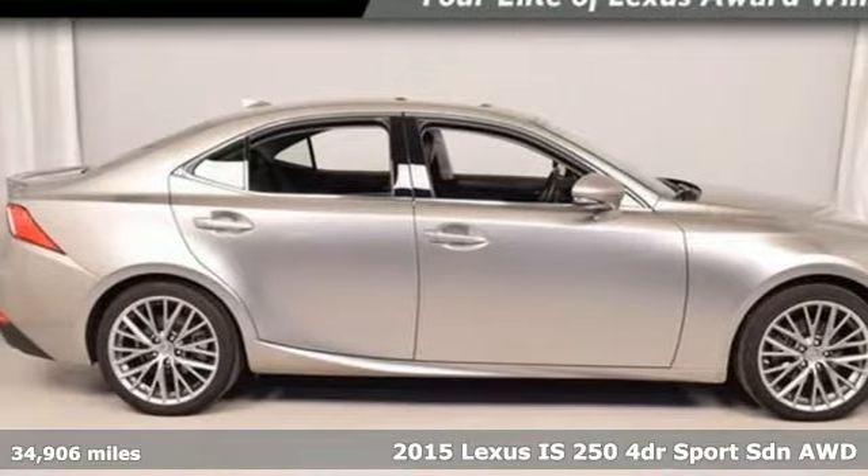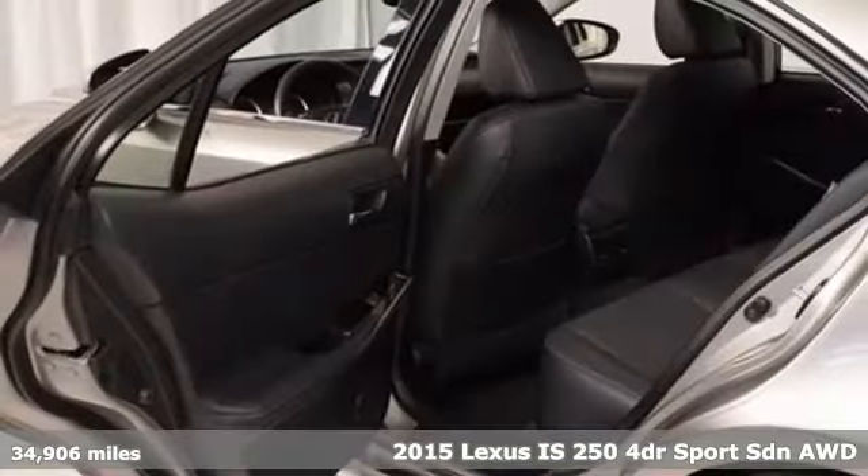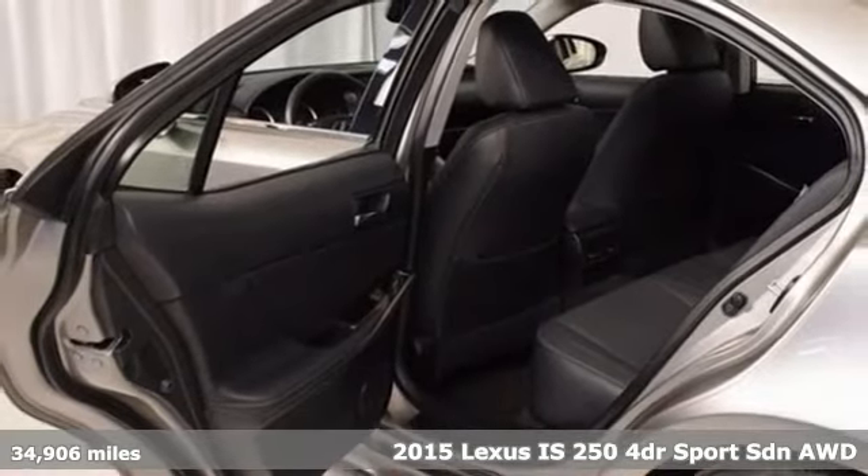Here's a 2015 Lexus IS250. Live a lifestyle that leaves a lasting impression in this Lexus.